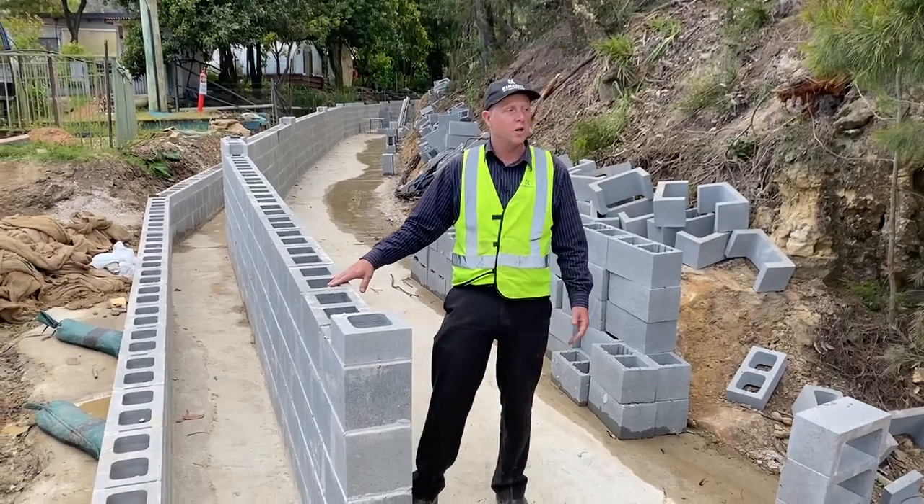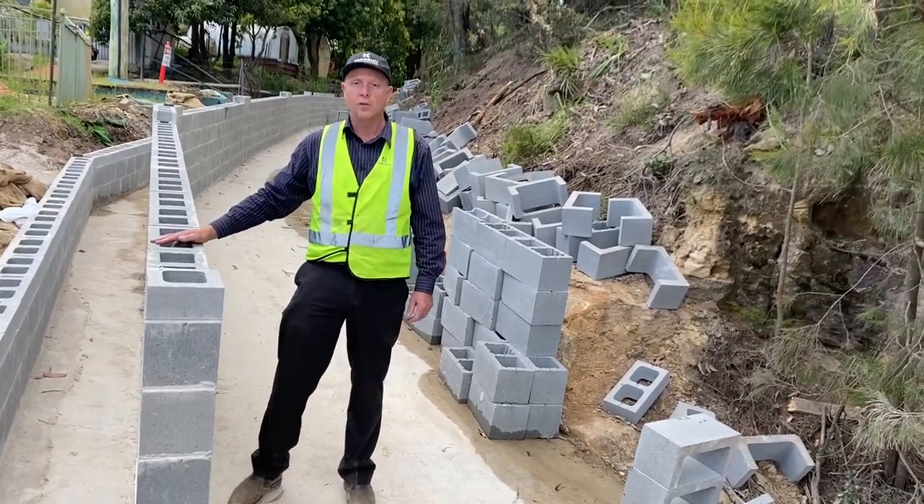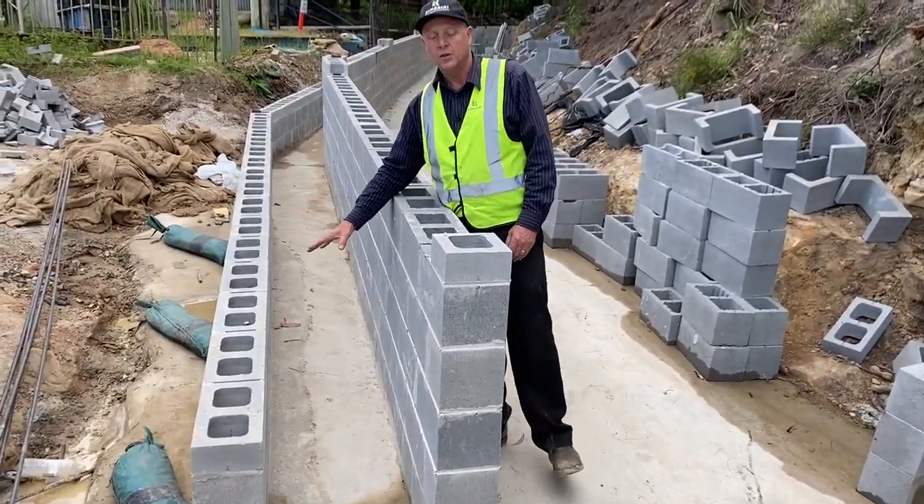The clean water will continue on down the drain and out and off the site uninterrupted. On my other side is a smaller drain, separated by this block wall.